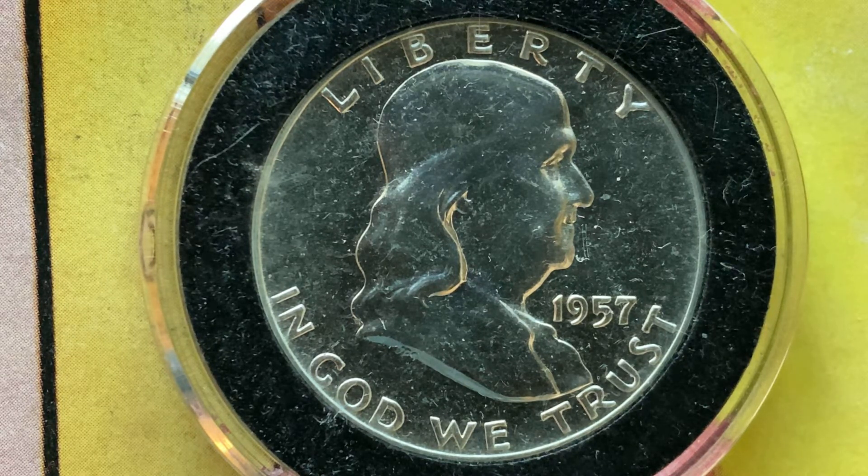Be sure to share this video with all your coin collecting friends out there. So here is a beautiful 1957 Franklin Half Dollar. 6,361,952 were produced. This coin was minted at the Philadelphia Mint, and there is no mint mark. It was designed and engraved by John R. Sinnock.